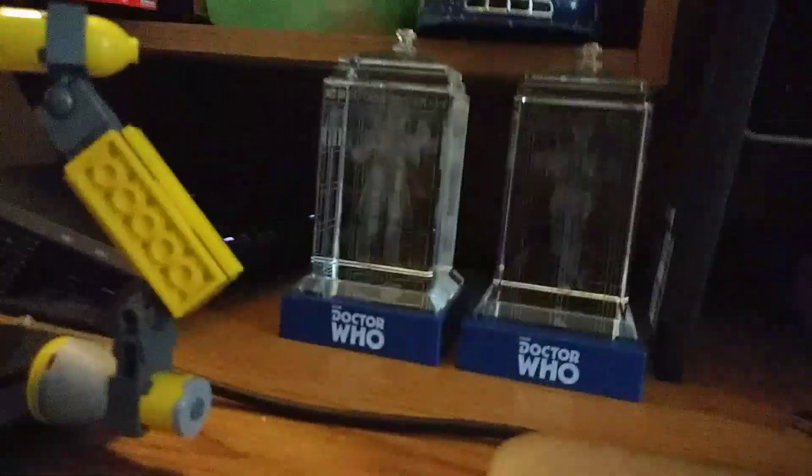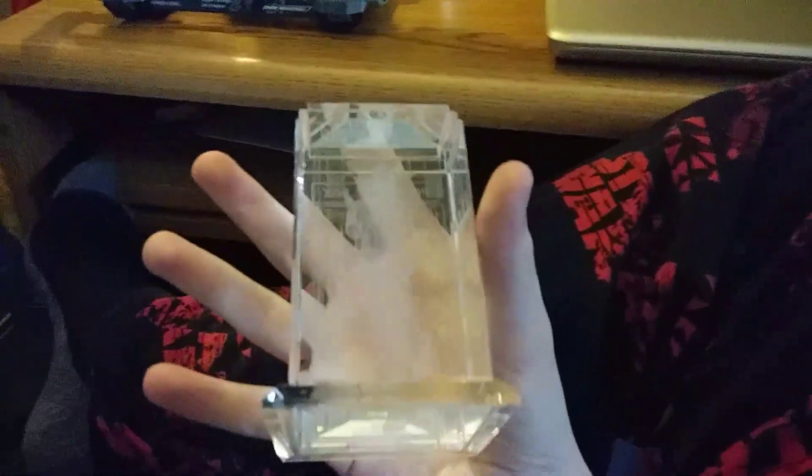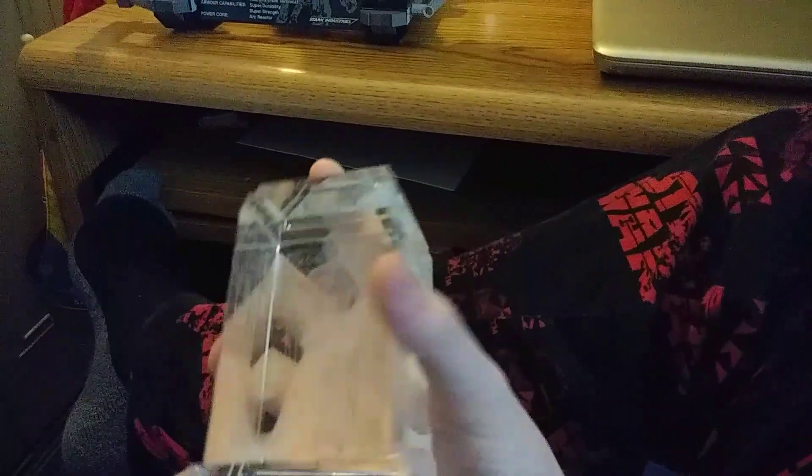Over here I have these amazing beauties. One is my mom's but she's letting me keep it because she doesn't want it in her room. This is my Doctor Who crystal TARDIS — it's David Tennant's — and it's pure crystal. I need to clean those again so my fingerprints aren't on there.